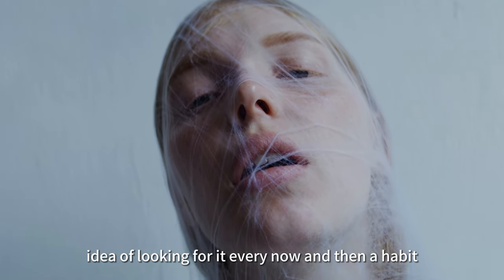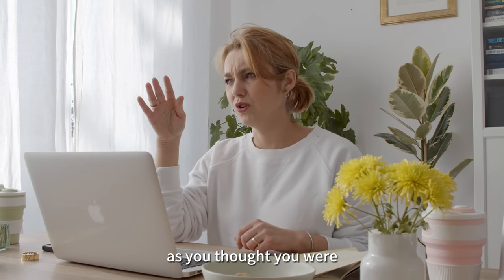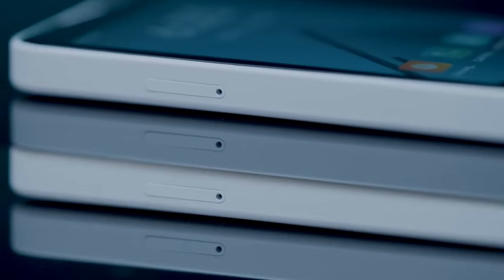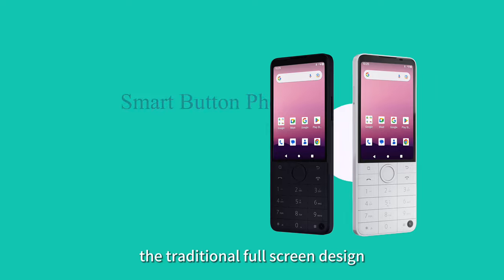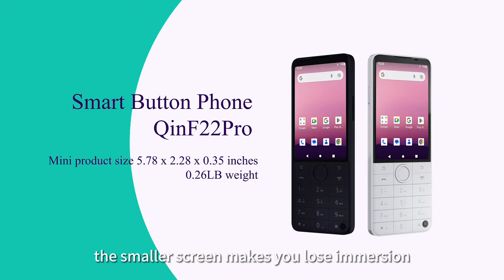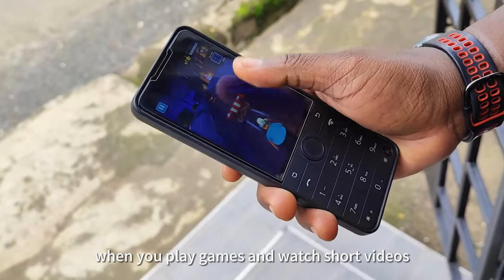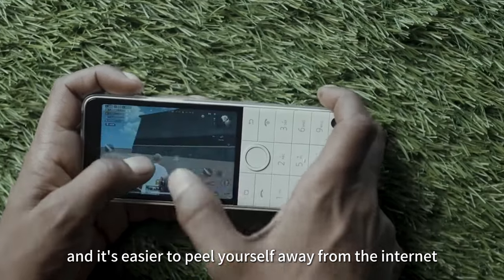That makes the idea of looking for it every now and then a habit. Slowly, you realize that you are not as productive at work as you thought you were. That's where Qingfeng comes in. The Qingfeng F-Series abandons the traditional full-screen design. The smaller screen makes you lose the immersion when you play games and watch short videos.